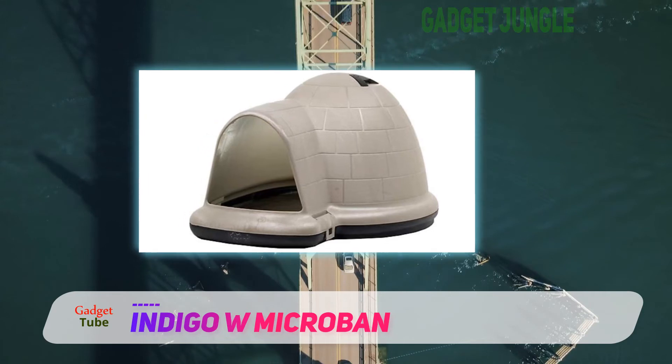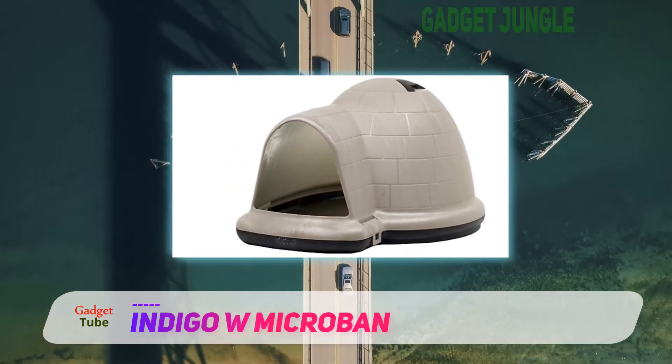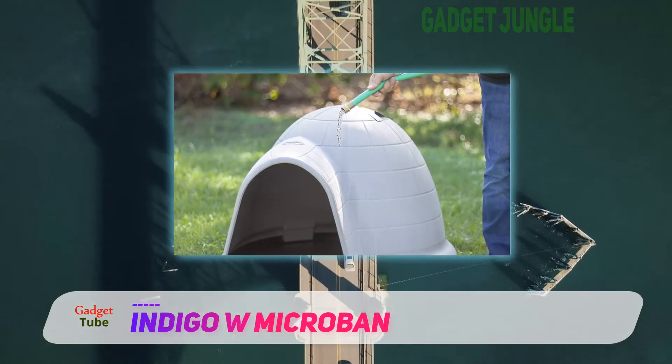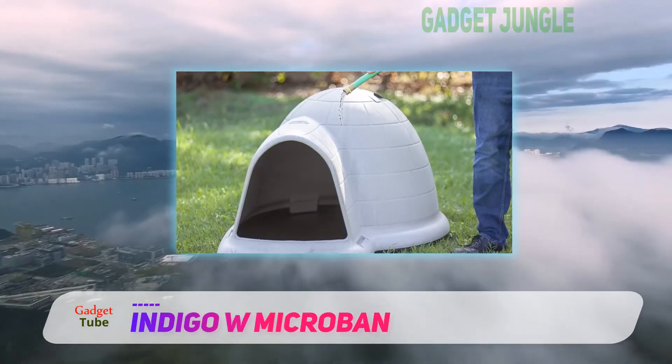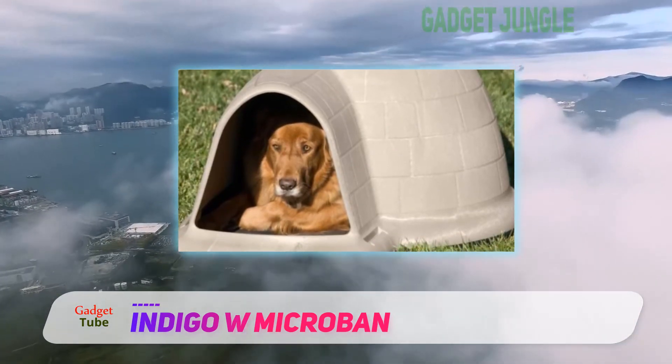What you consider to be the best dog house for your pup might not always be their first choice, and many dogs are the happiest with something that resembles a natural den. The design of these products makes them among the best dog houses seen from a dog's perspective, and they are durable and easy to keep clean.